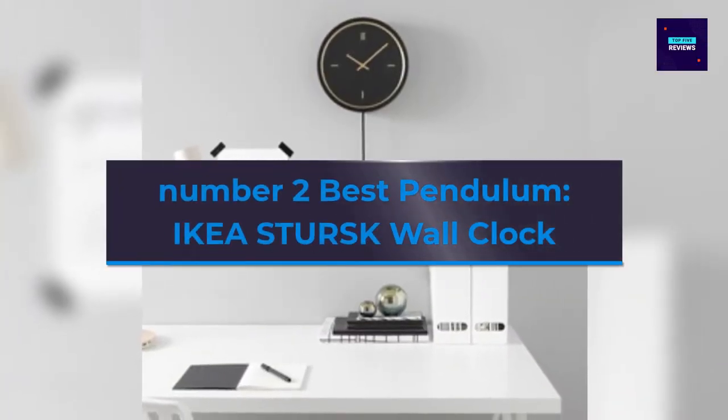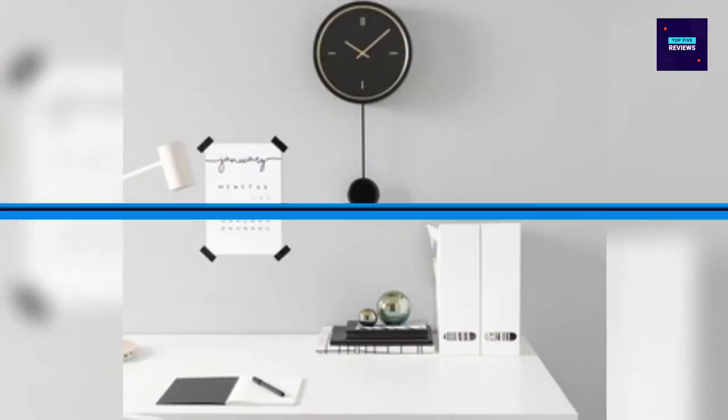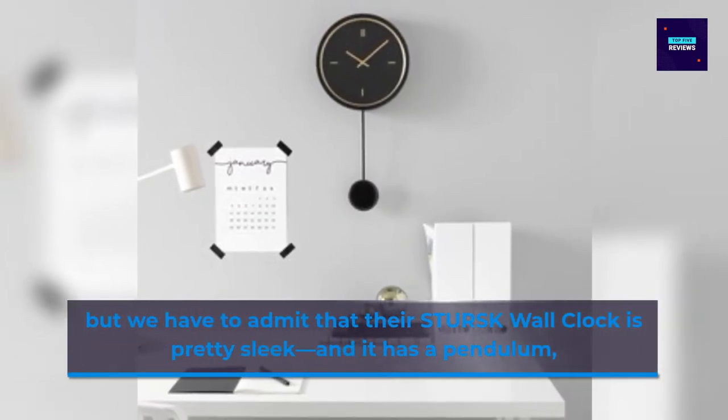Number 2 Best Modern: Ikea Storce Wall Clock. One might not think to turn to Ikea for an eye-catching wall clock, but we have to admit that the Storce Wall Clock is pretty sleek.